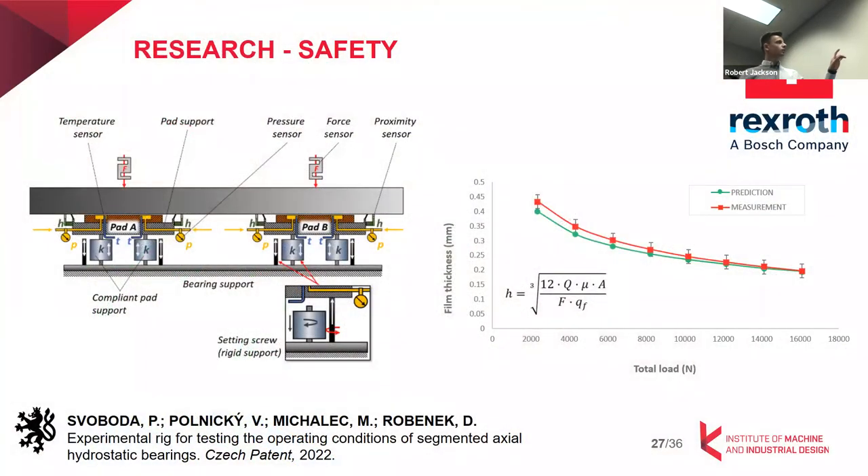The bearing is fitted with sensors to compare measured data with predictions. We can measure film thickness directly, total supply flow, temperature (from which we calculate dynamic viscosity), and load using four load cells. Basically, we can compare the measured data with the analytical predictions.